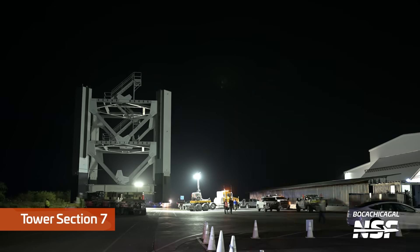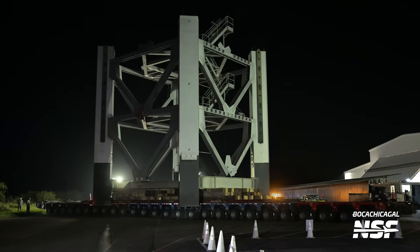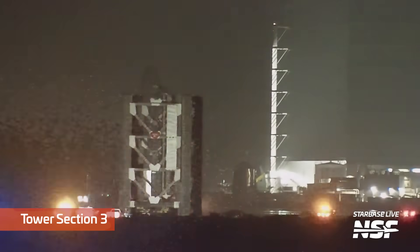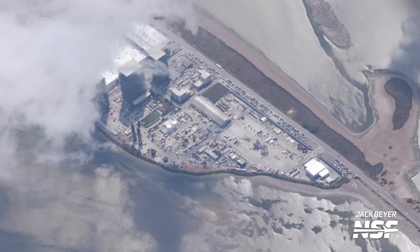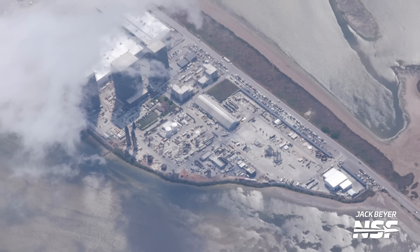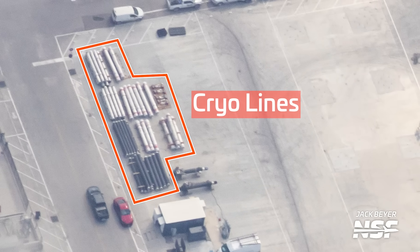Regarding the second tower: as of this recording, SpaceX has rolled sections seven and three to the Sanchez site, where they'll be staged before rolling to the launch site, possibly later this summer. SpaceX still has a road closure set for tower section movement on May 20th from 10pm to 2am central time. At the Sanchez site, tower sections are being fitted with their final main cryogenic propellant lines and other equipment — we can see cryo lines sitting on the ground waiting to be installed.